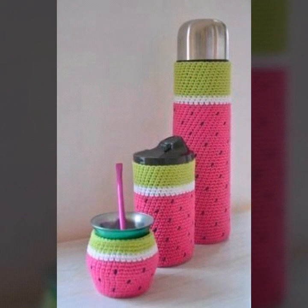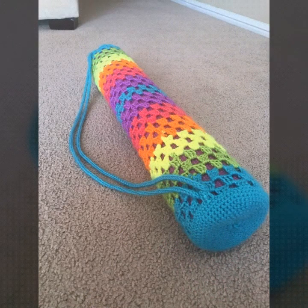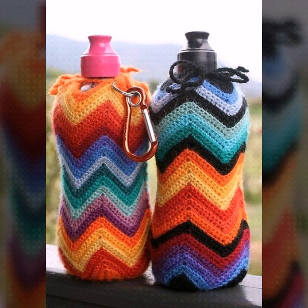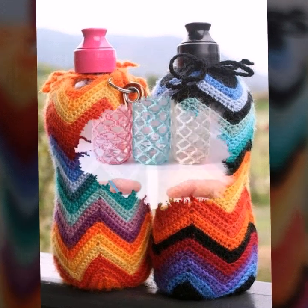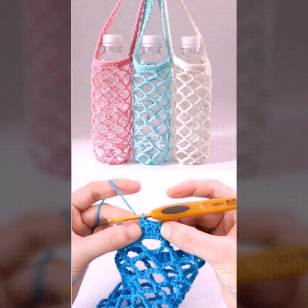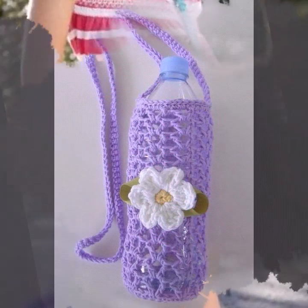Dear viewers and dear friends, please visit my YouTube channel, check the playlist videos, and get amazing ideas of different crochet bottle covers, crochet bed sheets, blanket patterns, skirt patterns, and caplet designs.